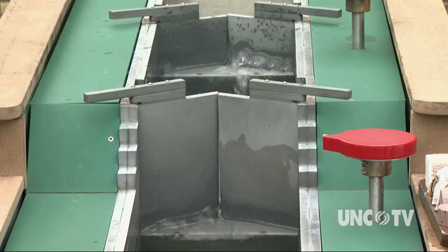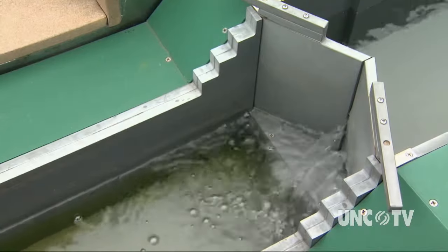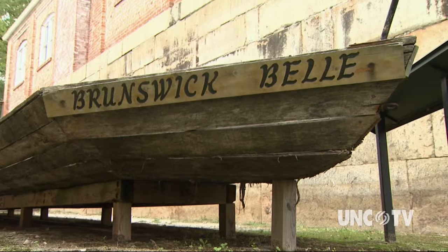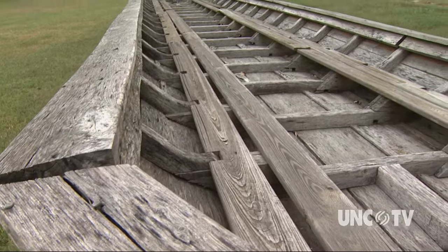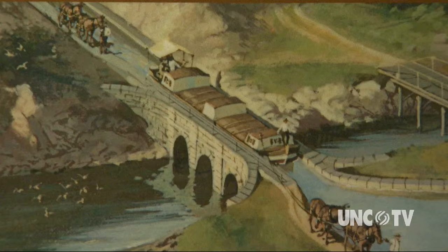The museum offers a hands-on demonstration of how the locks worked. The boats of choice were known as bateaux, the French word for boat. They were large, wooden, flat-bottom boats used to haul all sorts of goods. There are a couple of them on display at the museum. Horses and mules pulled the bateaux through the canal along an adjacent towpath.